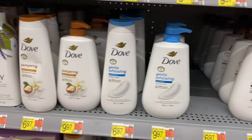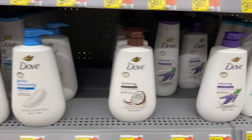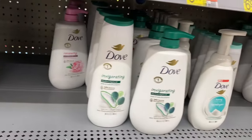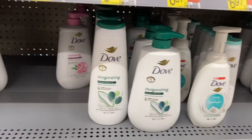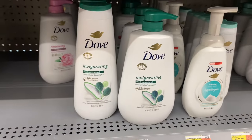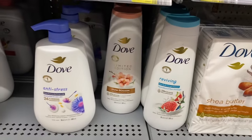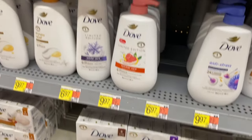Down here they have more Dove in pampering, gentle, and exfoliating for $6.97 and $9.97 — restoring, relaxing, and antibacterial care. I've never seen antibacterial in a body wash in forever — that's cool! They also have hypoallergenic, invigorating, and renewing with rose oil, aloe, eucalyptus mint. They have bar soaps too — $15.97 and you get 12 of them. There's also anti-stressed and limited edition snow blossom.